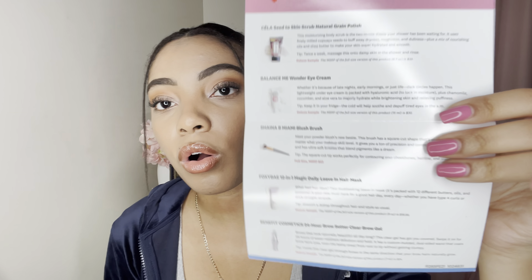Then I got the Benefit 24-Hour Brow Setter. I've never tried this before but I've definitely seen it in stores. It's like a brow gel — you use it to set your brows in place so they're not flying all over the place. It came with a card celebrating Black History Month, with a link to Black-owned businesses and a list of all the items in this glam bag.